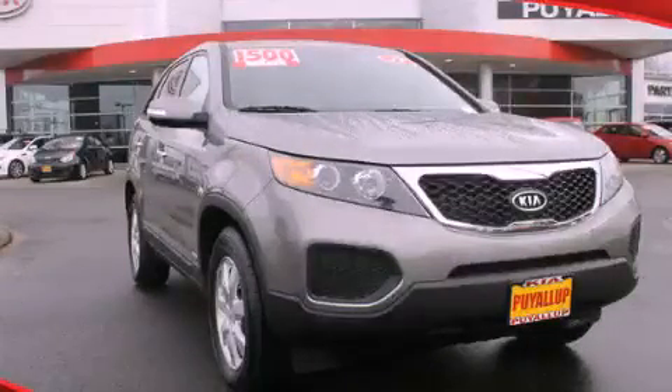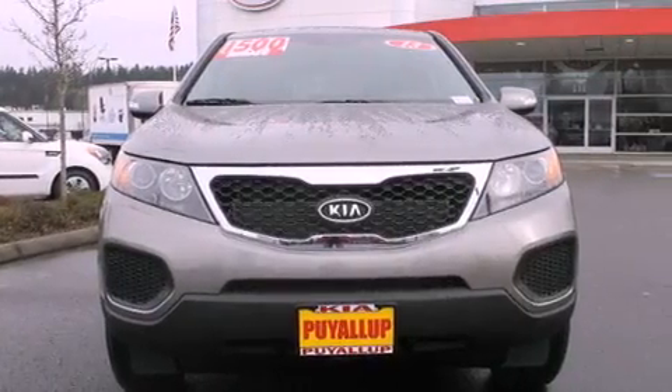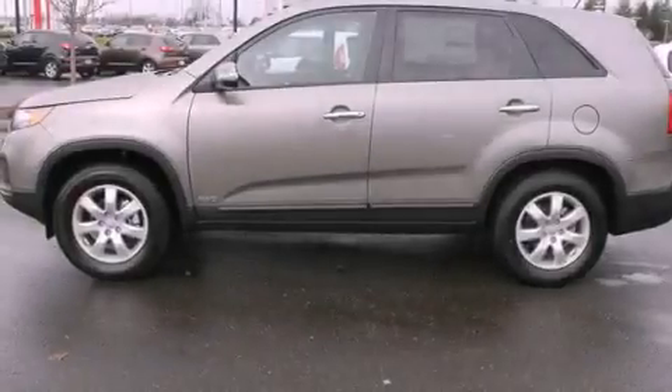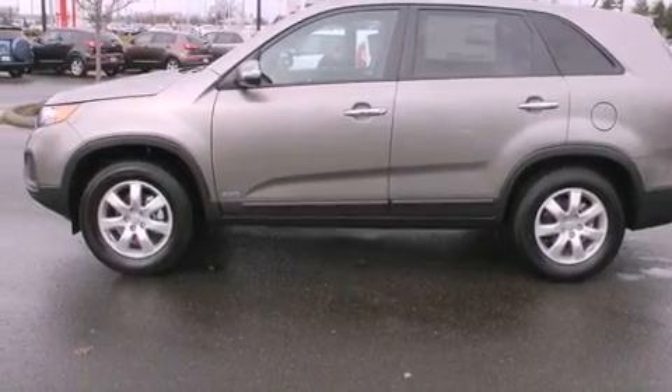This is a brand-new 2013 Kia Sorento. Plenty of space for what you need. It features a 2.4-liter four-cylinder engine, a six-speed automatic transmission, and all-wheel drive.